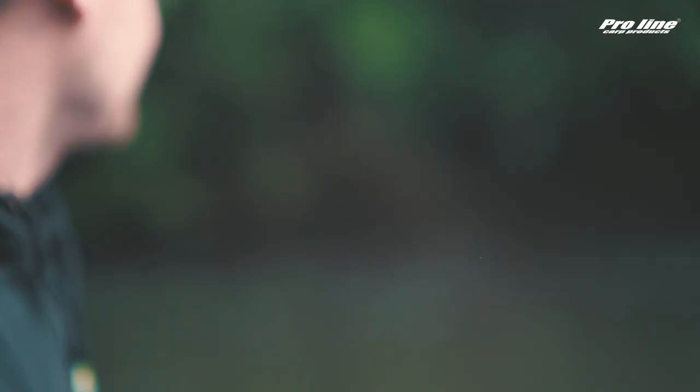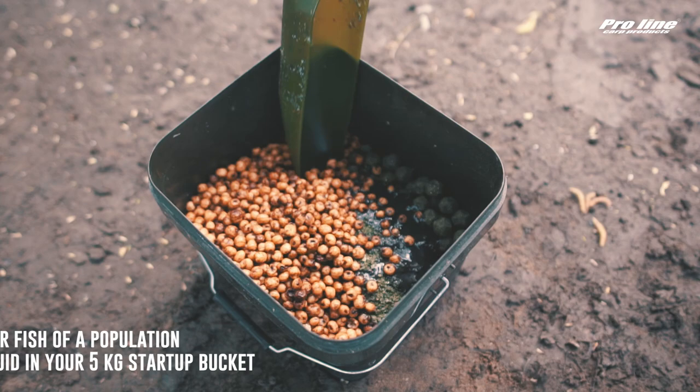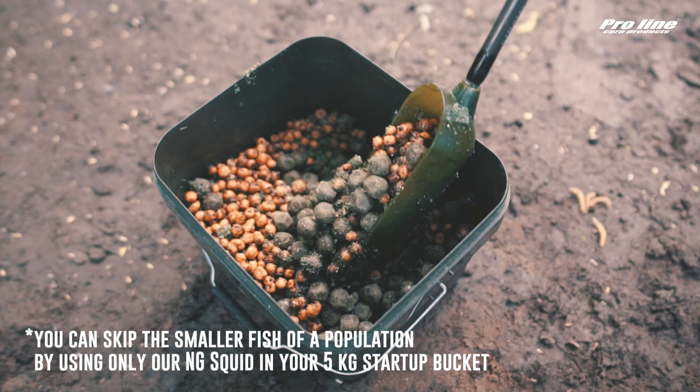I learned this in France when I was fishing with Thomas, a friend of mine who also works at Proline. He said: every time I go to a lake, I have this 5-kilo starter bucket. In this bucket I put boilies, tiger nuts, stick mix, liquid, and I just mix it all up — and then I have the perfect bucket to get things going.